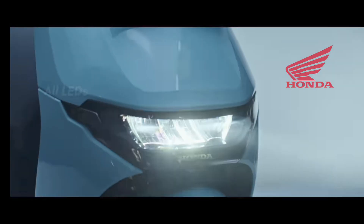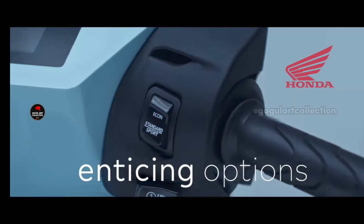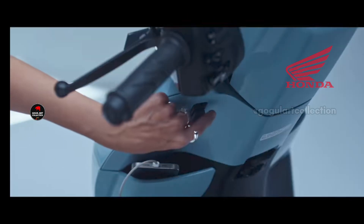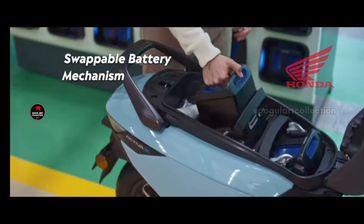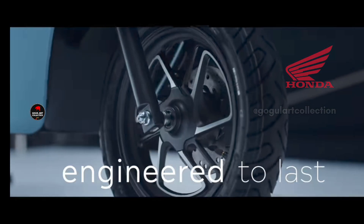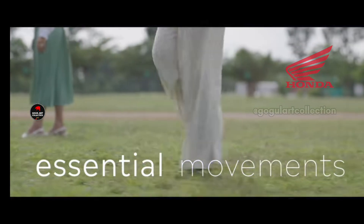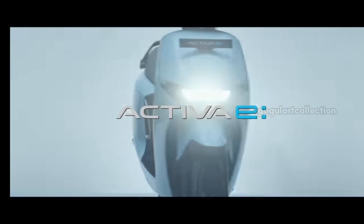Hello guys, welcome back. Honda have launched new models of electric scooters in the Indian market. One is the Honda Activa E and another is the Honda Activa QC. In this video, we are going to look at all the exciting features Honda has provided for these two electric scooters. The bookings are also open now in every showroom from January 2nd, and every showroom has these electric scooters in stock.